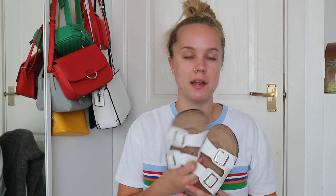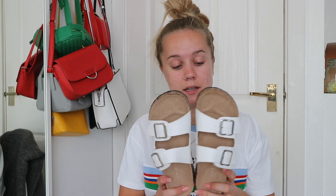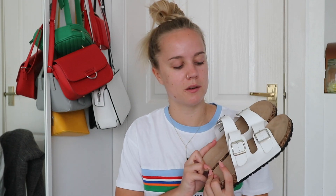I also got them in the white version. They did also come in a leopard print which was so tempting, but I thought no — I'm trying to save money. So I just got them in the black and the white. I thought the white would look super cute with a tan.